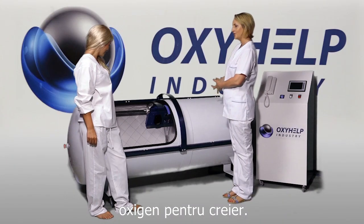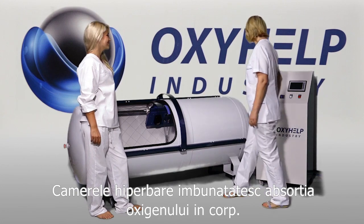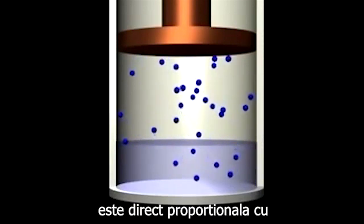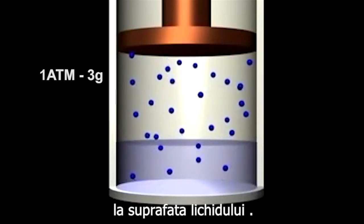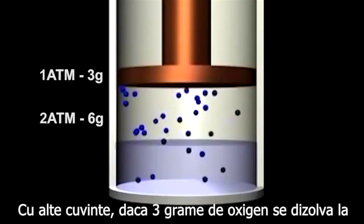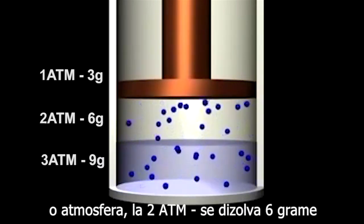Hyperbaric chambers boost the body's ability to absorb oxygen. They function based on the law of Henry, which states that the solubility of a gas in liquid is directly proportional to the partial pressure of that gas on the surface of the liquid. In other words, if 3 g of oxygen dissolves at 1 atm, at 2 atm 6 g are dissolved, and at 3 atm 9 g are dissolved.